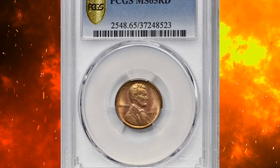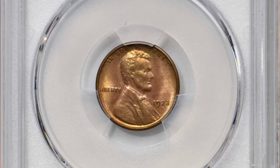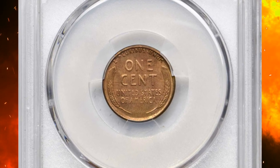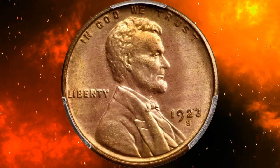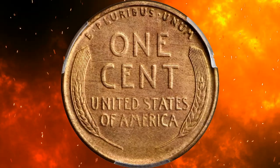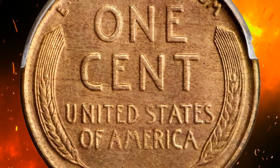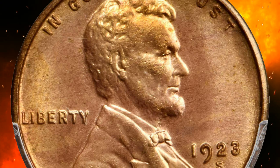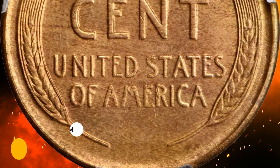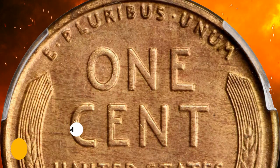Number 2: A 1923-S Lincoln cent with exceptional strike and preservation, graded MS65 Red by PCGS. For collectors of high-quality Lincoln cents, the opportunity to acquire a boldly struck, full red gem 1923-S should not be overlooked. The reverse is sharply defined apart from a bit of weakness in the right wheat kernels, and both sides possess outstanding luster in warm medium rose shades. It was sold for $31,200.